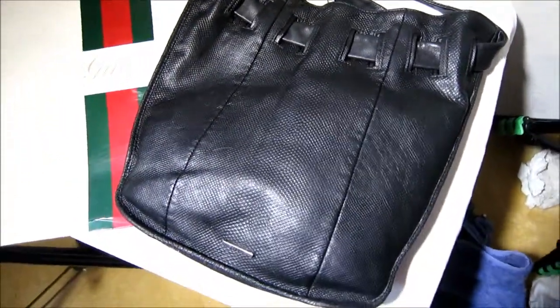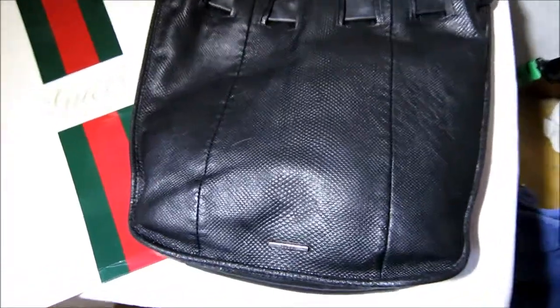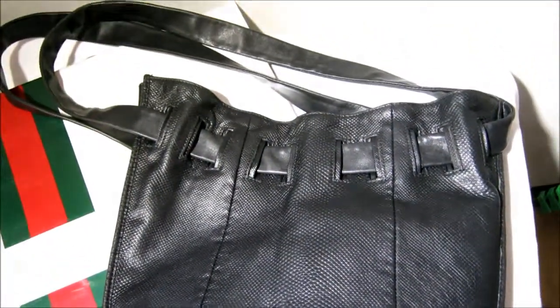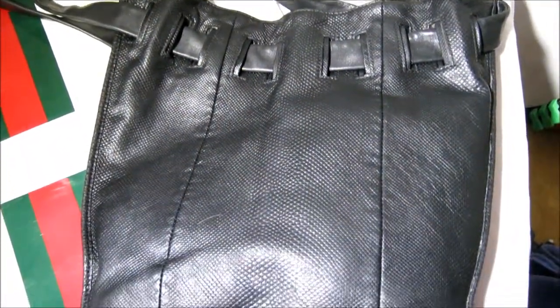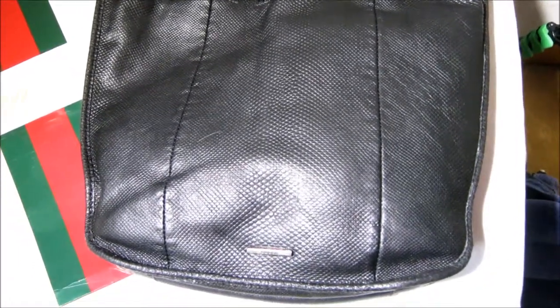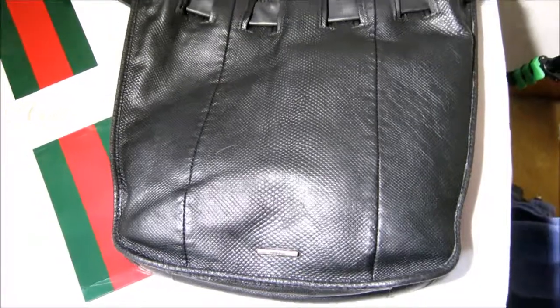I cannot compliment this bag enough. I'm starting it at a mere $299 and will be raising it to $399 because it is exotic skin — gorgeous lizard. This would have been thousands at retail. You're getting a gorgeous bag at a tiny price and you're going to get so much wear out of it. Don't mess around — this is going to sell very fast!